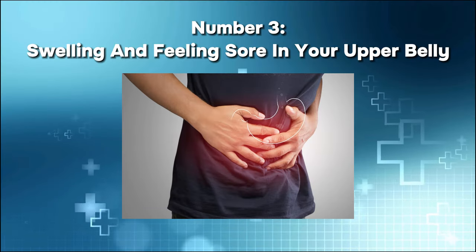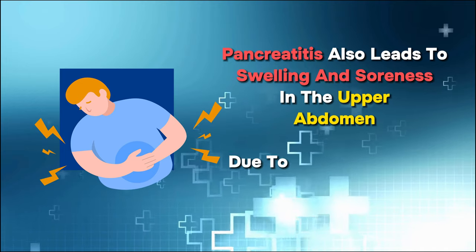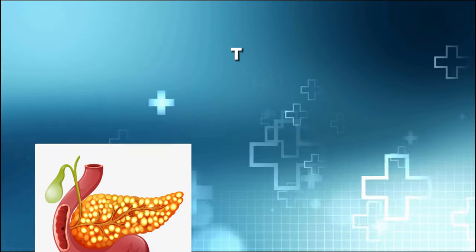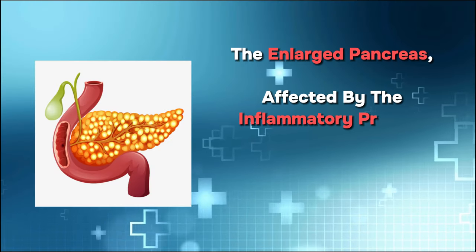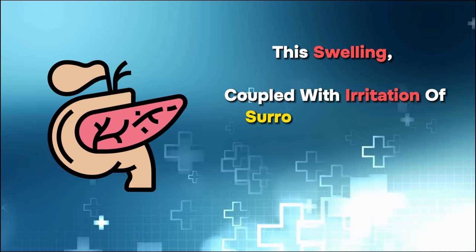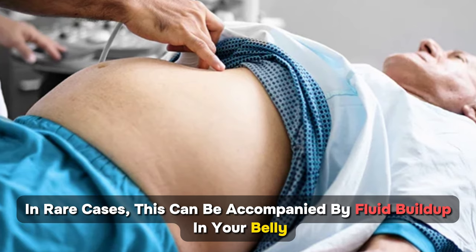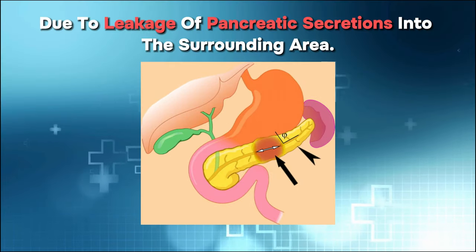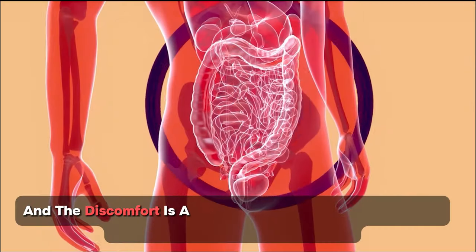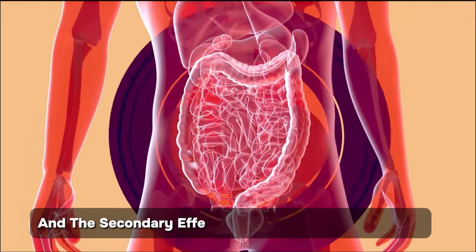Number three: swelling and feeling sore in your upper belly. Pancreatitis leads to swelling and soreness in the upper abdomen due to the inflammation of the pancreas. The enlarged pancreas causes physical expansion in the abdominal region. In rare cases, this can be accompanied by fluid buildup in your belly due to leakage of pancreatic secretions into the surrounding area. The upper belly becomes particularly sensitive to touch, and the discomfort results from both the direct impact of inflammation on pancreatic tissue and the secondary effects on neighboring structures.